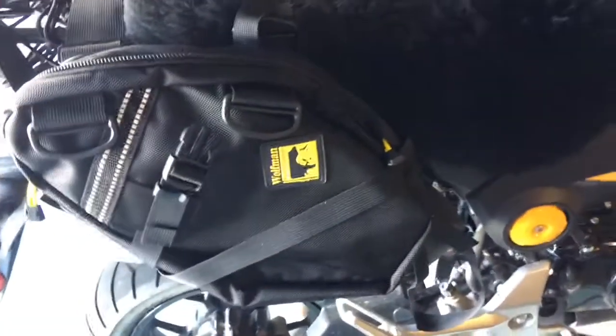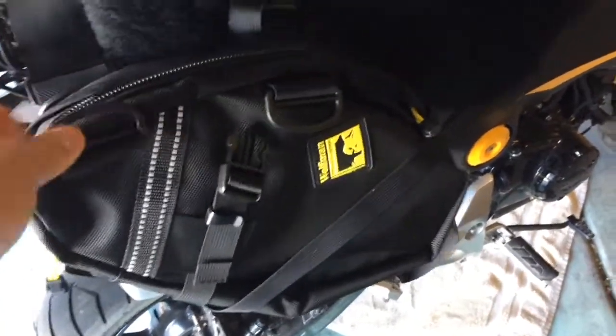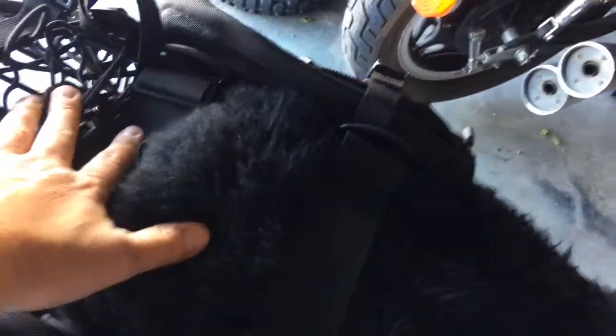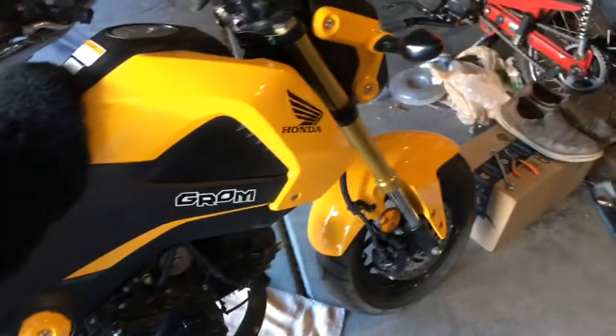Just got my little teeny Day Tripper Wolfman saddlebags that I'm going to use on the 2015 Honda Grom on our trip in a couple weeks to Moab. I don't want to carry all the stuff on my back, so I want to use this a little bit, but this rack is about as weak as it gets, so it can only handle a small amount of stuff. I want to keep my weight kind of low because we may do a little bit of off-road, especially if I get those tires on.